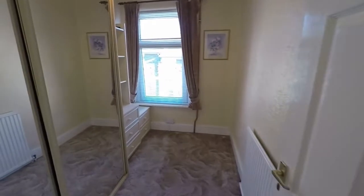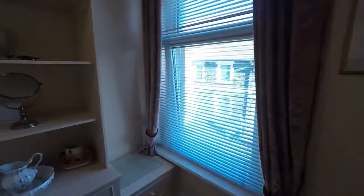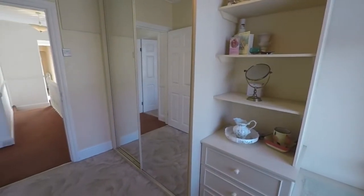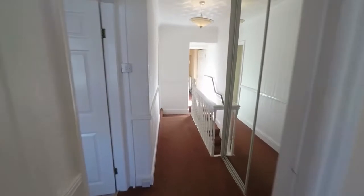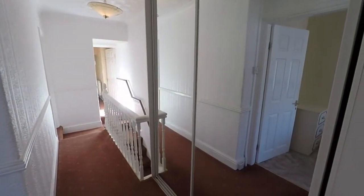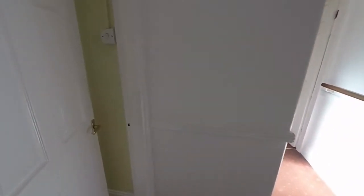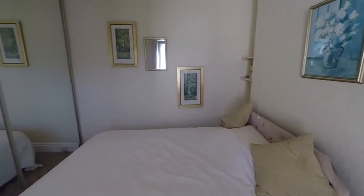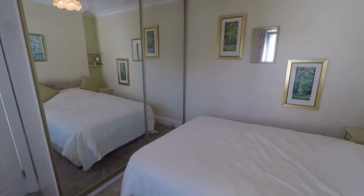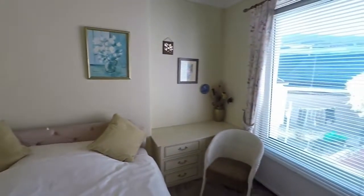Next to that we find a single bedroom. There's some built-in storage on the landing to our right-hand side. Continuing and taking a turn to the left, we find the third bedroom — again a large double bedroom with some built-in storage along the one wall. This bedroom overlooks the rear of the property.